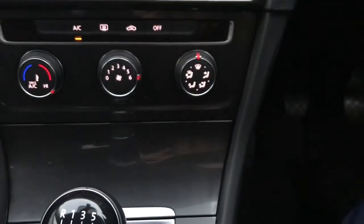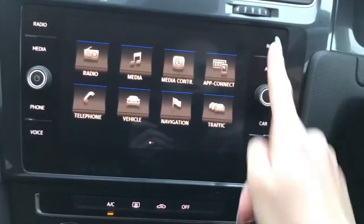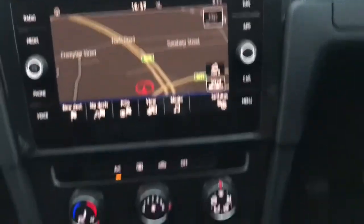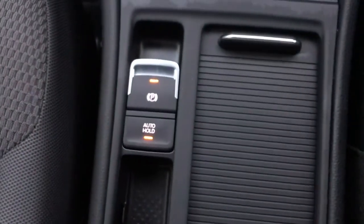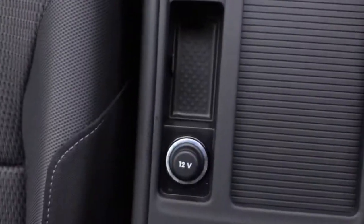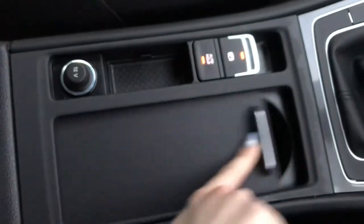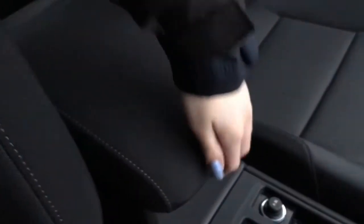You do have adaptive cruise control, your satellite navigation, an electronic parking brake with automatic holding, your 12 voltage port and your hideable cup holders as you'll see here. And you do also have an armrest which lifts up to be extra storage space for you.